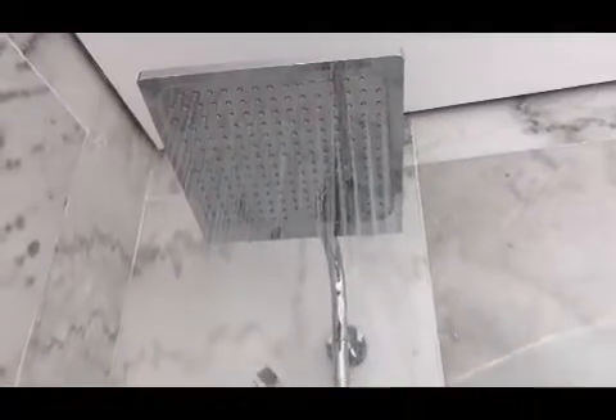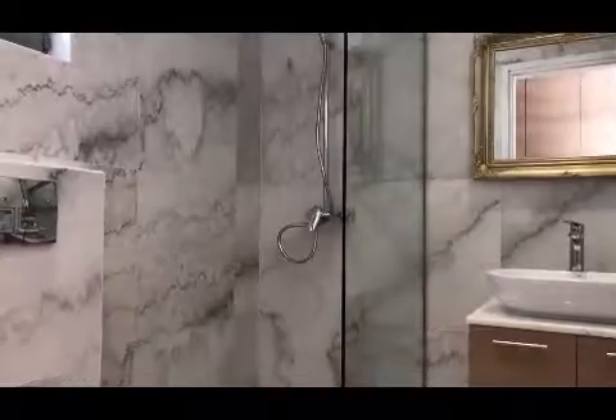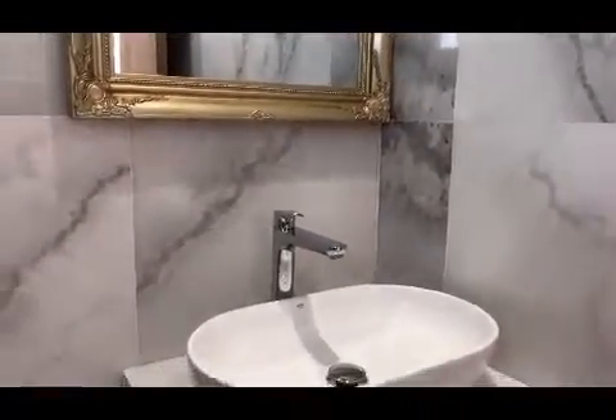The master bedroom, additional shared bathroom, as well as the guest WC enjoy a contemporary finish fitted with beautiful marble throughout and quality fittings that radiate elegance.